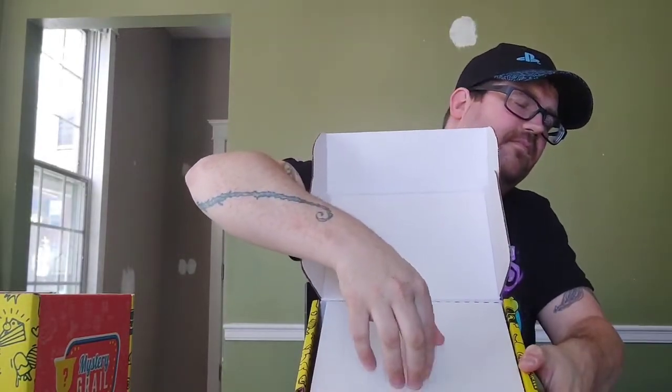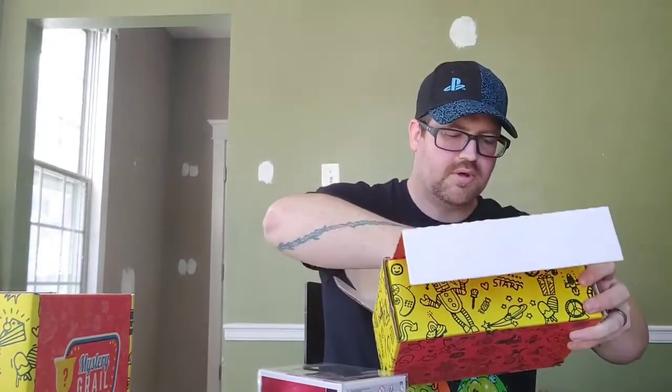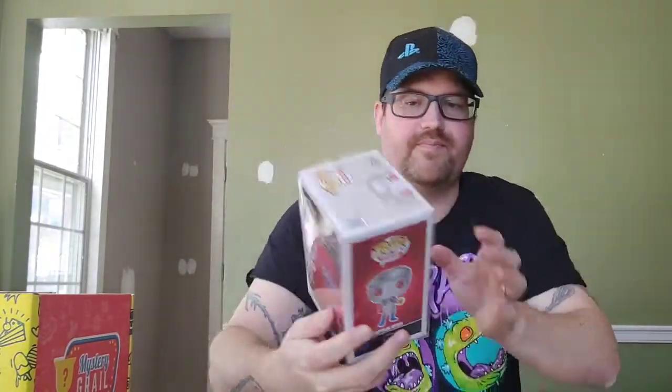Box number two — white cardboard, scratch off, no sticker. And they do candy every week; this week it's Tootsie Pops. We got Captain Atom — not a huge DC fan; DC is pretty much Batman and Joker for me, so I'm not too familiar with Captain Atom. Looks like he's an Anaheim WonderCon limited edition from 2020, which is pretty cool. I saw it at first and thought it was Negasonic, which I've already got one of. Captain Atom is worth $17.